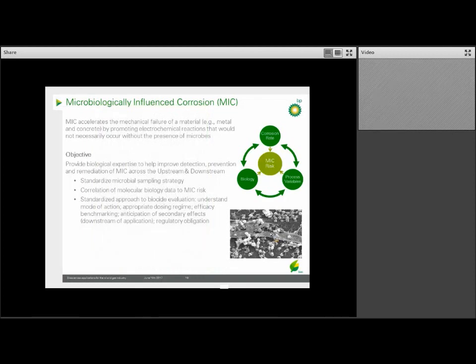The BSC's role in this area is to help provide biological expertise in how to detect, prevent, and remediate MIC across BP's businesses, both upstream and downstream. The two initial areas we're focusing on are: ensuring we have a standardized microbial sampling strategy across BP and then using genomics data to correlate which microorganisms are present and what is the risk to corrosion; and secondly, to help standardize the approach to the use of biocides. This will involve understanding the mode of action of the biocides we use, understanding appropriate dosing levels, ensuring we have a methodology to confirm the biocide does its job, and anticipating any secondary effects from the application, including what byproducts could end up in the waste stream.